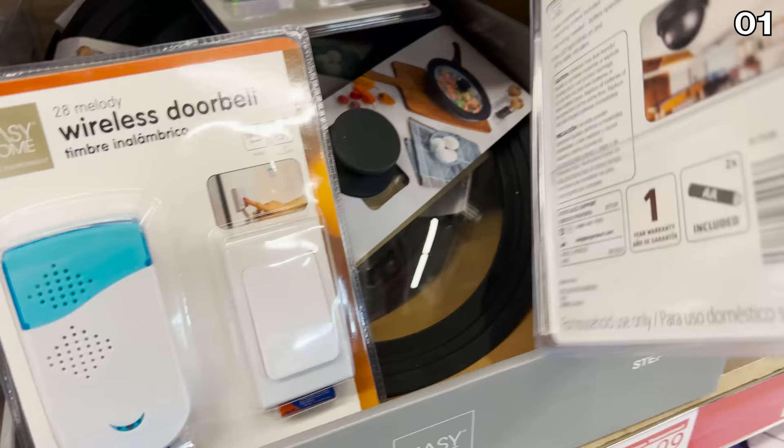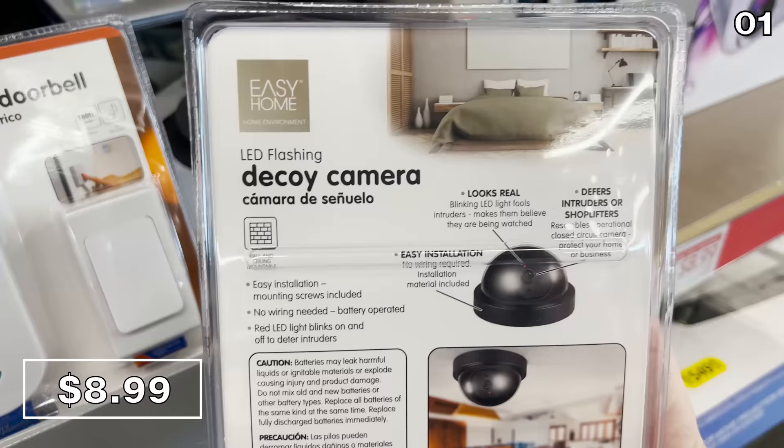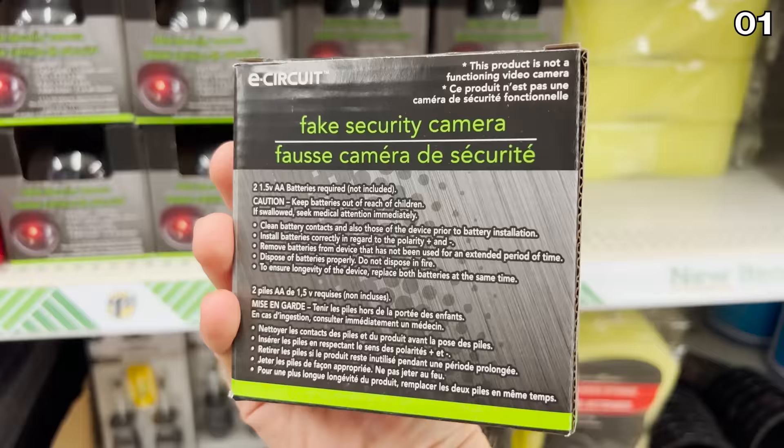And finally, the only security item on the list I don't recommend buying is this decoy security camera for $9. I'm flagging this for you because I've tested comparable products from Dollar Tree for just $1.25.